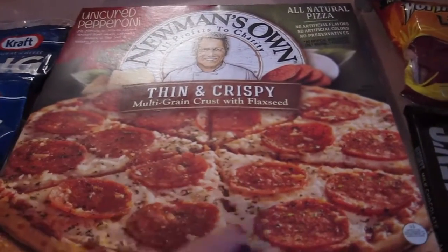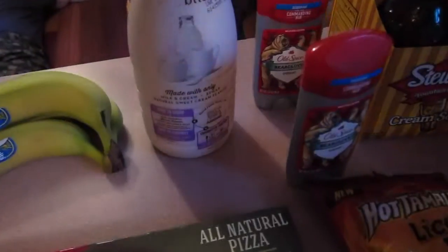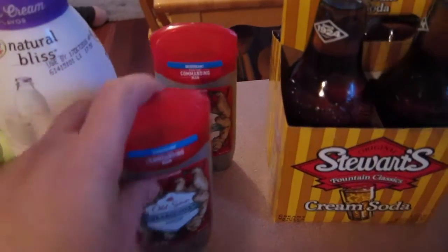I also got a pizza for a quick dinner because we still have a lot of dinners left, but I like to have quick dinners on hand just in case. My husband needed some cream and also deodorant, so I bought him one that he can use and then a backup one.